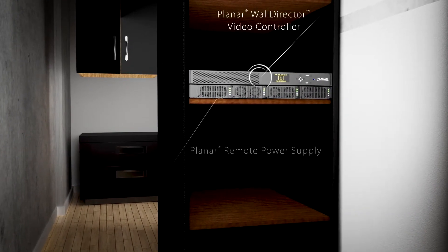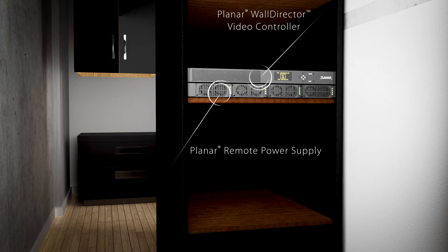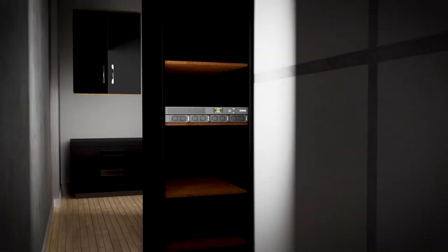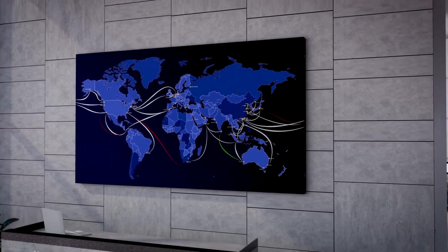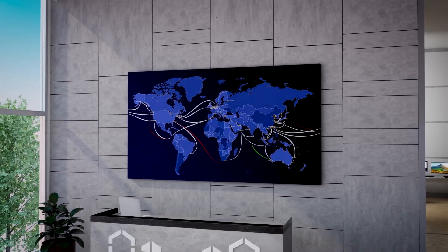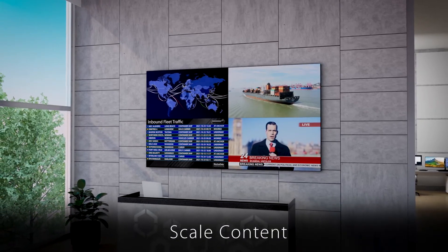Behind the scenes, the Planar Remote Power Supply and Planar Wall Director Video Controller provide off-board power and advanced processing. Planar Wall Director VC allows for ultra-high resolution content to be spread across the video wall at native resolution or be scaled down to a smaller section of the wall.